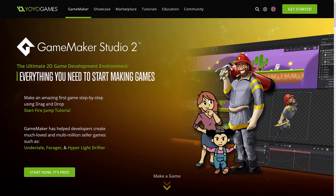GameMaker Studio is a long-running program used to make 2D games mostly, and it's made some very successful titles out there. We've got Undertale, Forager, Hyper Light Drifter, Hotline Miami, Nidhogg, etc. A number of very successful indie titles were made using GameMaker Studio, and it can be used to publish to a number of different platforms.